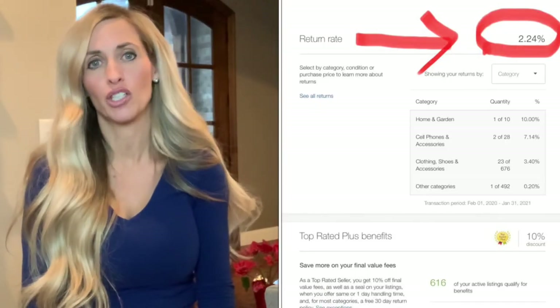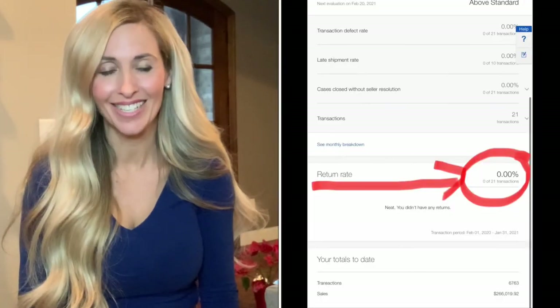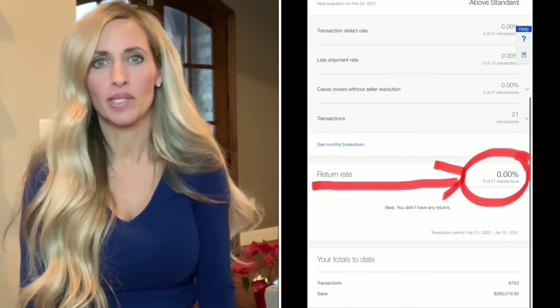A low risk of returns is a really common fear I hear people talk about, and I have the exact opposite experience. My return rate on domestic shipping is 2.34% right now, which is pretty average. But my return rate for international is pretty close to zero — right now it shows zero for the last 90 days, and I can only recall one return in all those years.